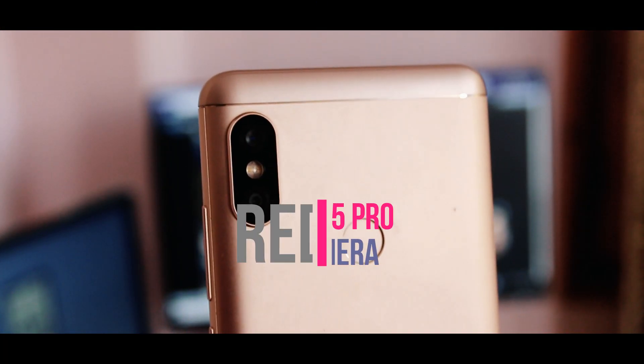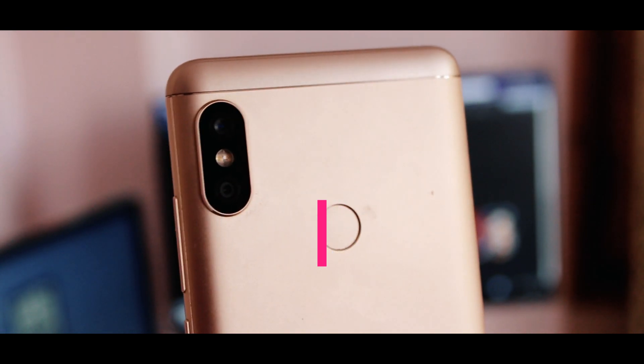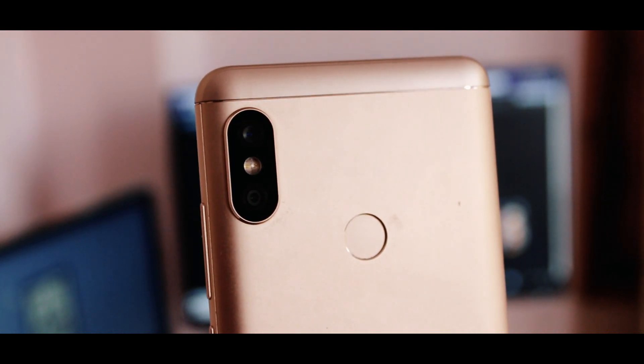Hey guys, welcome to Techboard. This video will be covering some best features of the Redmi Note 5 Pro camera, and I'm also going to show you some shots that are taken on the Redmi Note 5 Pro, including some video clips.